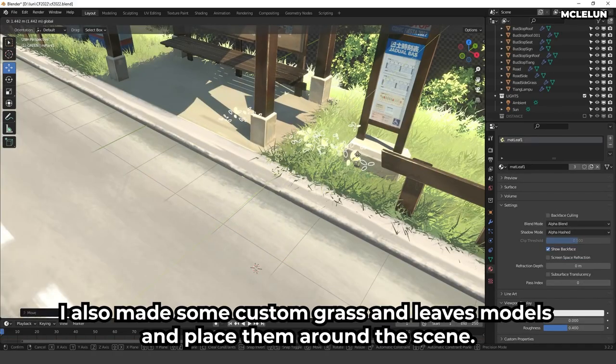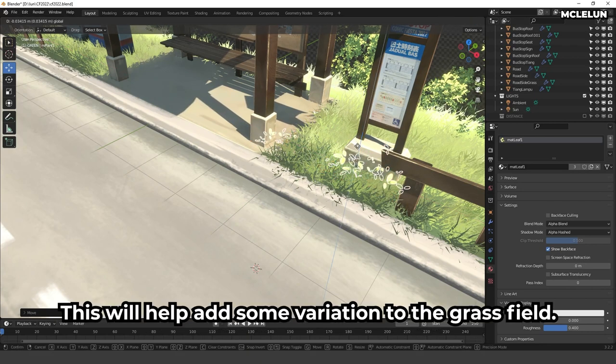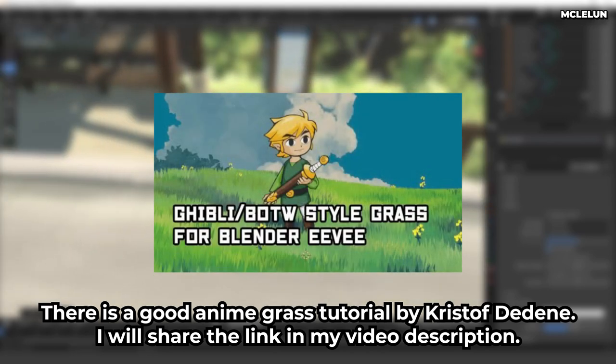Adjust the clumping settings to make the grass look more natural. I also made some custom grass and leaf models and placed them around the scene to add variation to the grass field. There is a good anime grass tutorial by Kristoff — I will share the link in my video description.